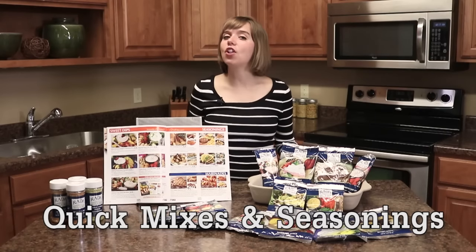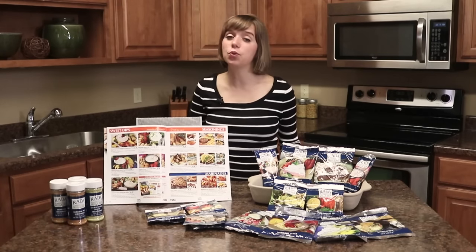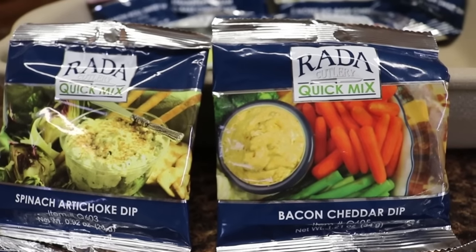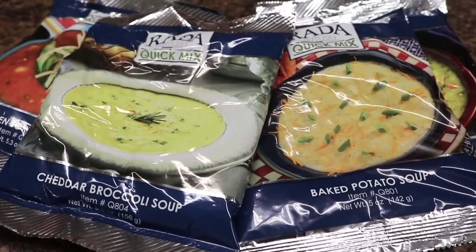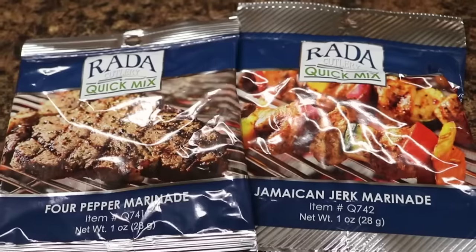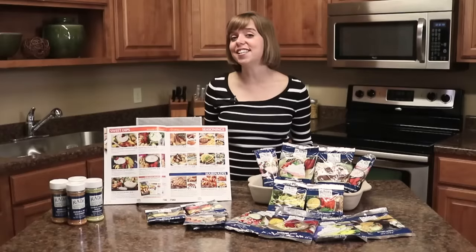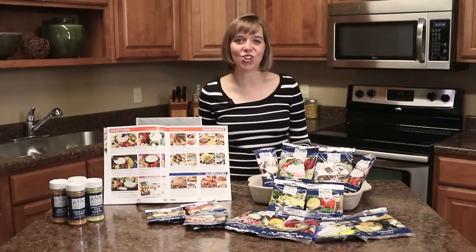The final section of the catalog includes quick mixes and seasonings. Our quick mixes include no-bake cheesecakes, dips such as spinach artichoke dip and bacon cheddar, soups like baked potato and cheddar broccoli, sweet dips like cinnamon roll and cookie dough, as well as delicious marinade and cheese ball mixes. Our savory seasonings, such as the burger fry seasoning or garlic citrus pepper, are sure to add some spice to your cooking.